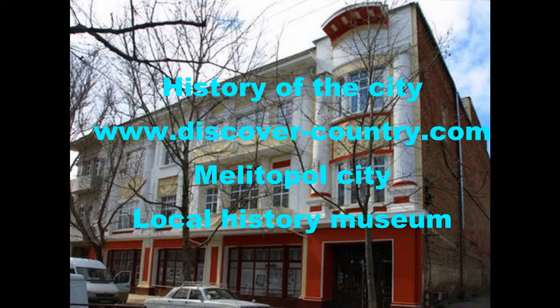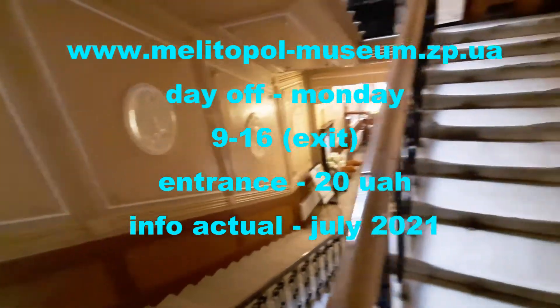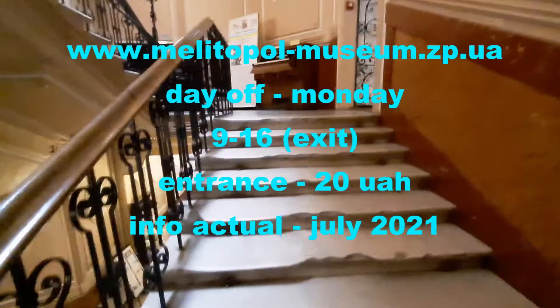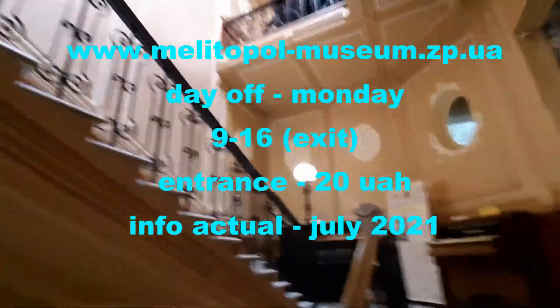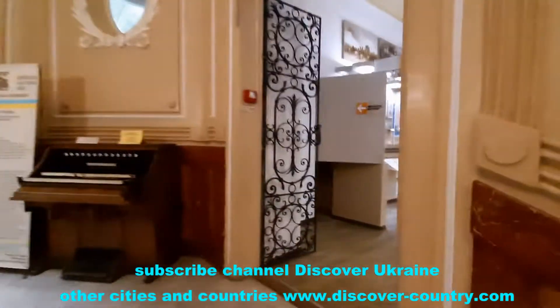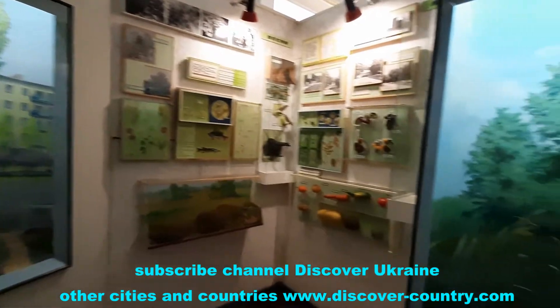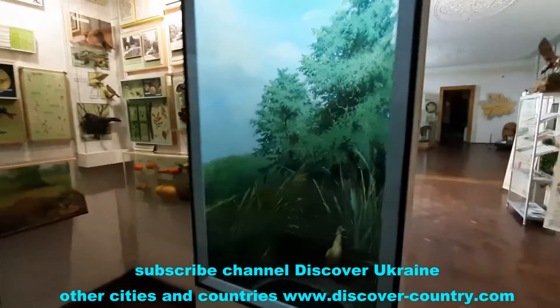If you have an interest in the history of the Melitopol district, you are welcome to the local history museum. The museum itself is located in the former mansion of the merchant Chernikov, built in 1913. But after the revolution, the merchant Chernikov emigrated to France and the building was passed to the local government.